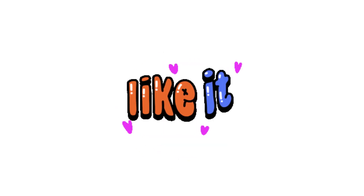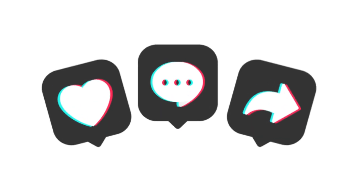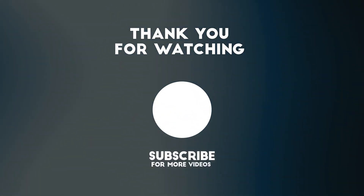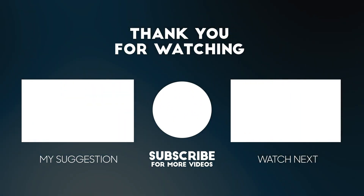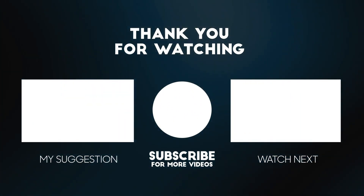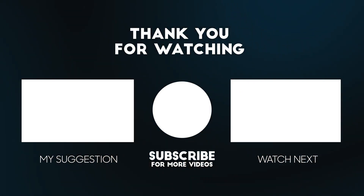That's all for today's video, folks. I hope you found this information helpful. If you have any questions or comments, feel free to leave them in the comments section below. Don't forget to like and share this video with your friends and family, and subscribe to our channel for more informative videos on health and wellness. Thank you for watching, and we'll see you in the next one.